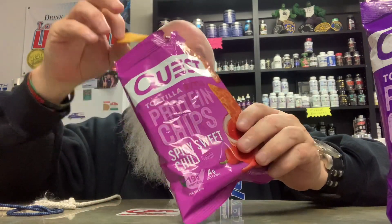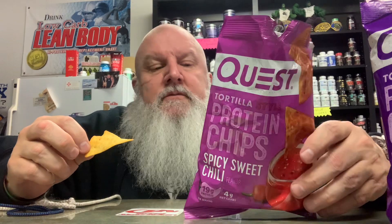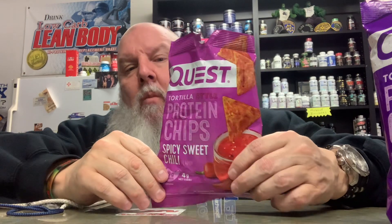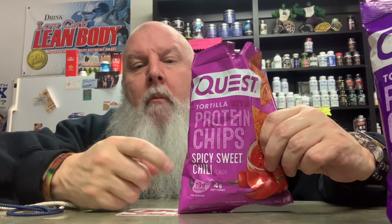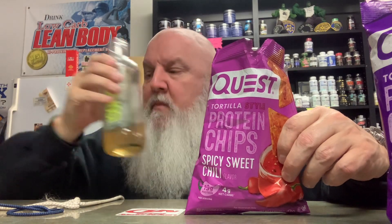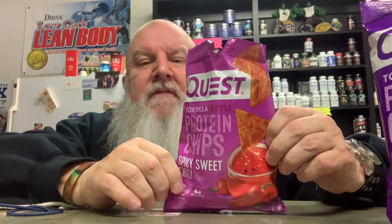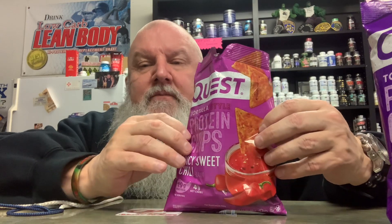The macros are the same: 140 calories, four grams of net carbs, 19 grams of protein, five grams of fat. The spicy sweet chili is actually not that spicy, but it has a really nice flavor — more of a sweet chili with a very mild hint of spiciness, not spicy at all.